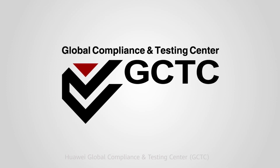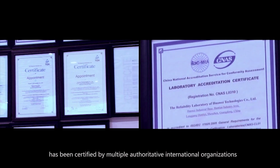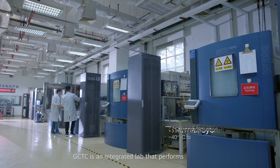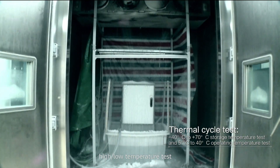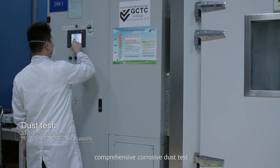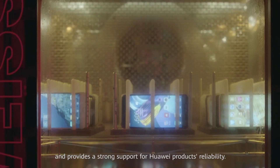Huawei's Global Compliance and Testing Center (GCTC) has been certified by multiple authoritative international organizations such as TUV and UL. GCTC is an integrated lab that performs high-low temperature tests, anti-radiation tests, electrostatic discharge tests, and comprehensive corrosive dust tests, providing strong support for Huawei product reliability.